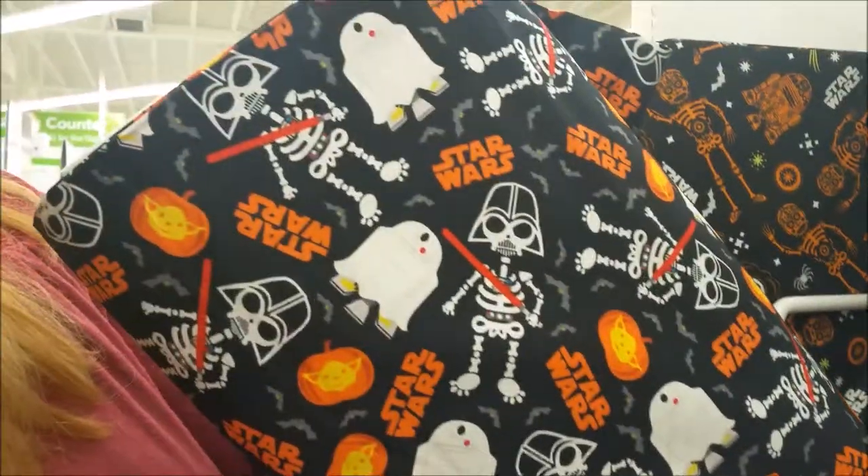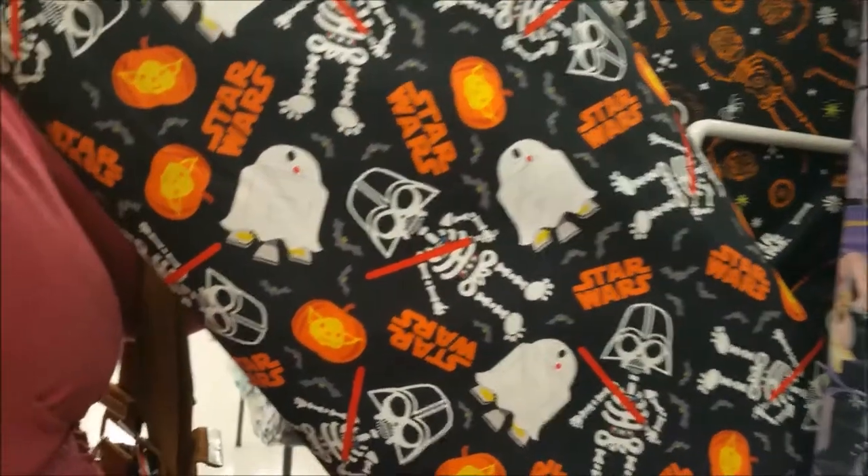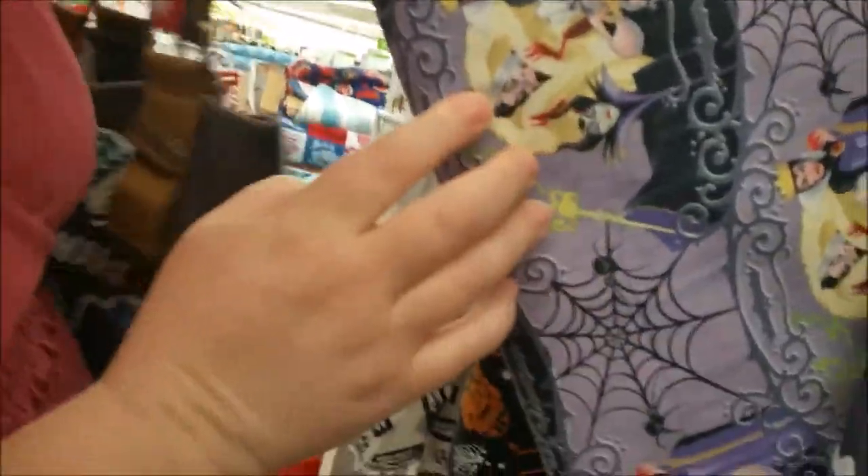And this is a Halloween costume Star Wars — Yoda pumpkins, whatnot. So that's cool. And some Disney villainesses.